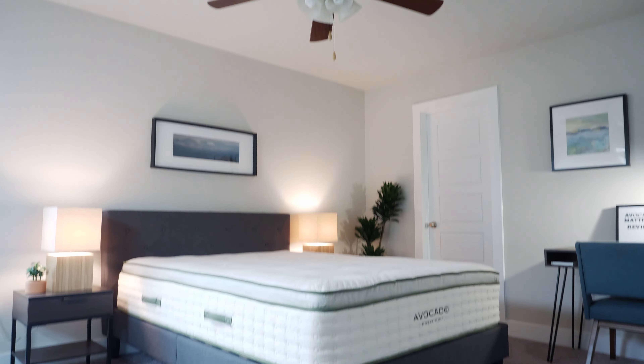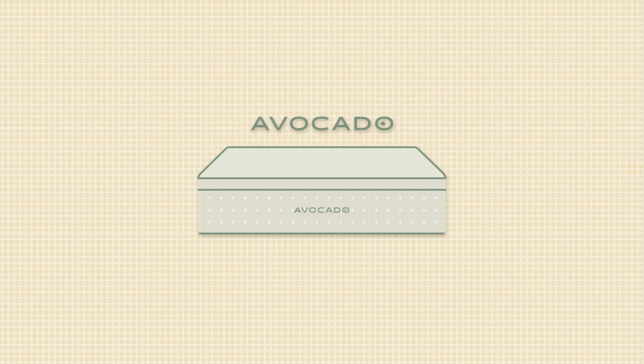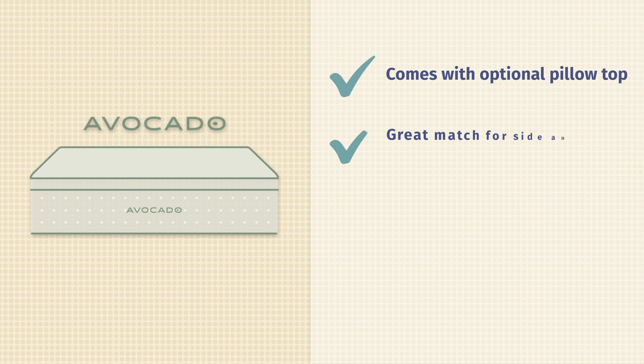Next up, we have the Avocado mattress. The Avocado is a latex hybrid — it features supportive coils and on top, some thick layers of Dunlop latex. What's cool about this mattress is you have the option of a pillow top or no pillow top. With the pillow top version, you get even more latex, some wool batting, and a nice breathable cover, adding some nice plushness to the top. It's a great match for side sleeping with good pressure relief on your shoulders and hips, and also a good balance of comfort and support for back sleeping.